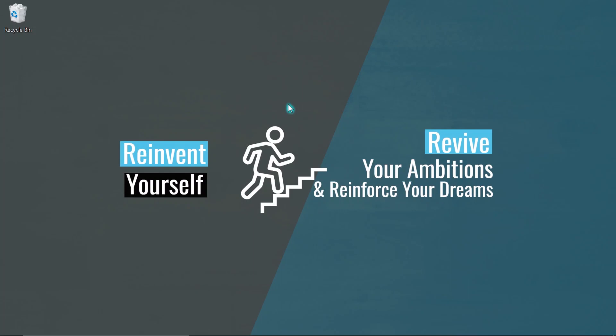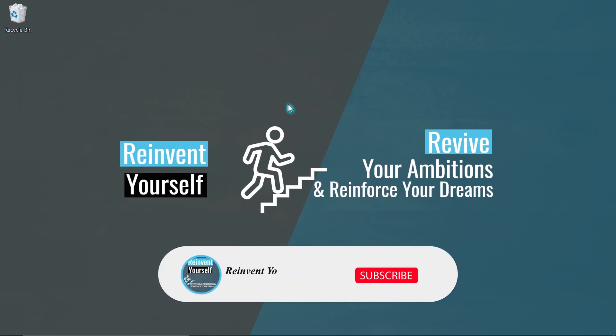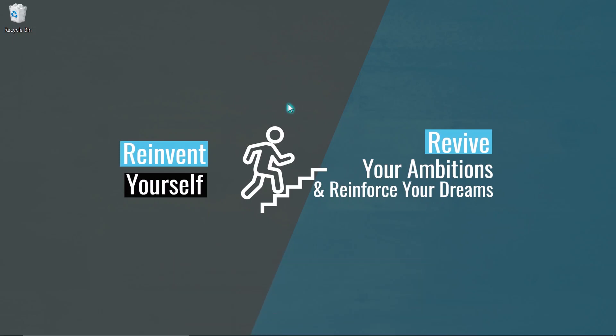Hello everyone, I believe you are well wherever you are. I'm Anuba here. It's all about helping each and everyone to revamp their ambitions and reinforce their trips. As I have said, today I'm going to show you how to apply online for this university.